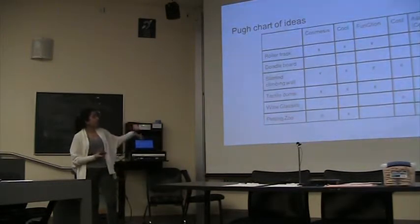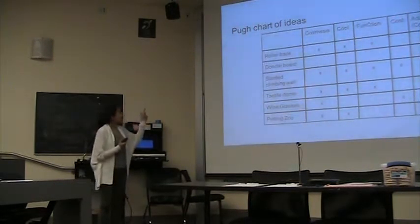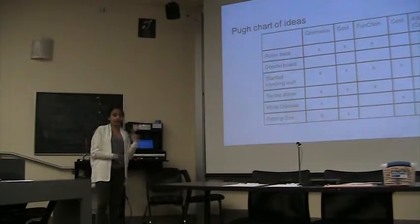We put all our ideas — including the ones we talked about today — into one of those evaluation charts we learned about in lecture. The one that covered all five categories was the slanted climbing wall, and it's also the one we're very excited about moving forward.